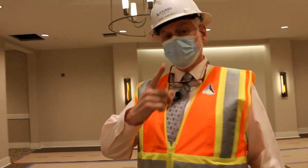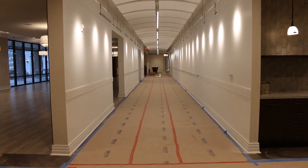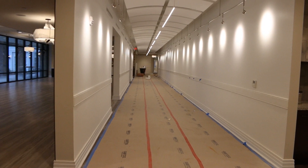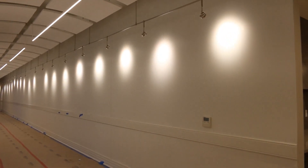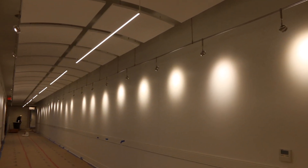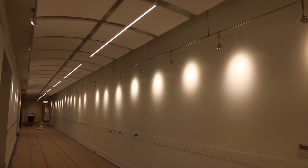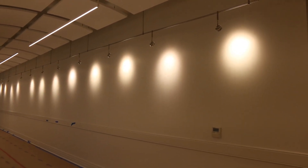Before we go too far, let's look down this hall. This is the artist hallway constructed specifically for the art shows that come to Still Hopes. We've put in special lighting and special hangers throughout this area, with a full system installed to run the art shows going forward.